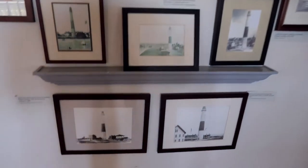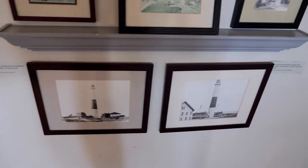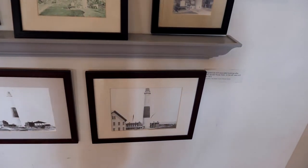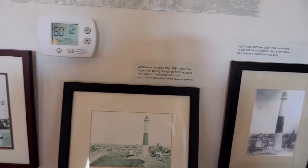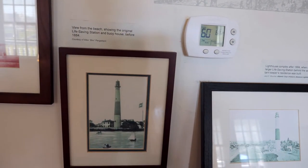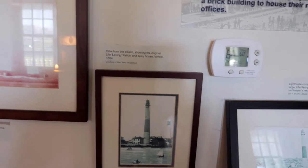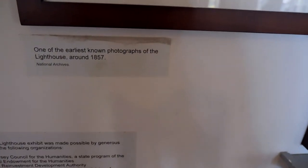It says: Welcome. You have entered the reconstructed keeper's dwelling of the Absecon Lighthouse as it looked from 1925 to 1933, after its 1902 enlargement. The lighthouse, first lit in 1857, consisted of the original dwelling, a 30-foot passageway, and the tower. How old is this photo? It's the earliest known photograph of the lighthouse — wow, you can barely make out what's on there.